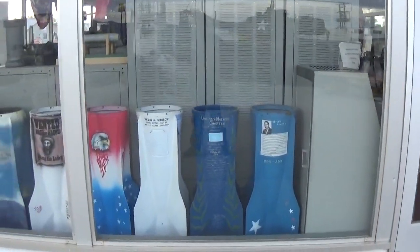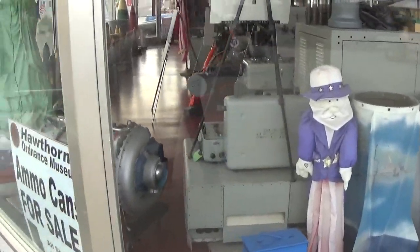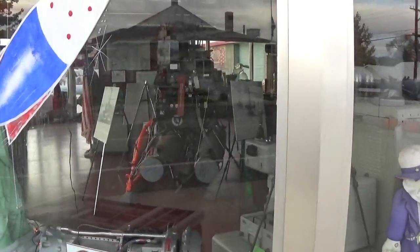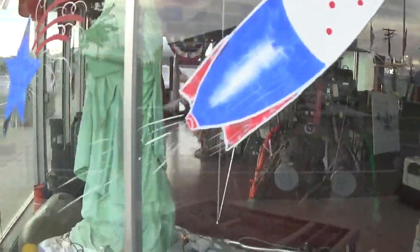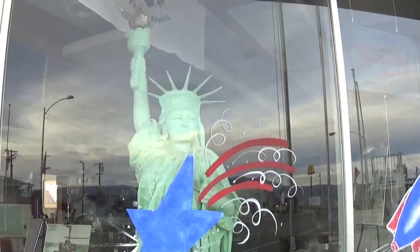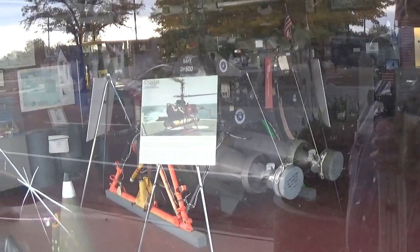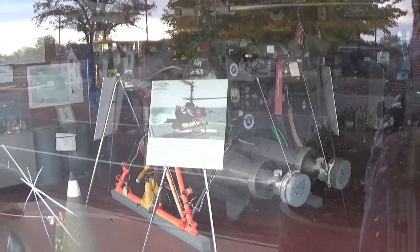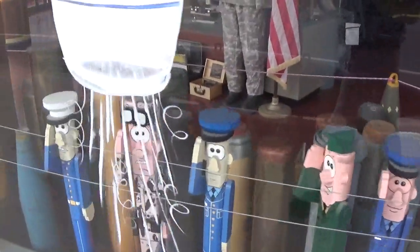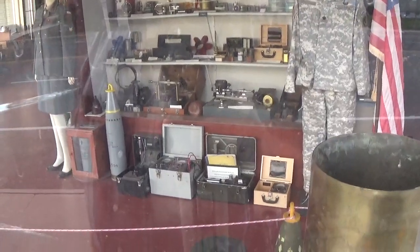It is not open because it's not even eight o'clock yet. There you go guys — if you need ammo cans. Here's the Statue of Liberty. There's some kind of a — well, that's a bomb-dropping helicopter it looks like. All kinds of artillery here, all kinds of shells.